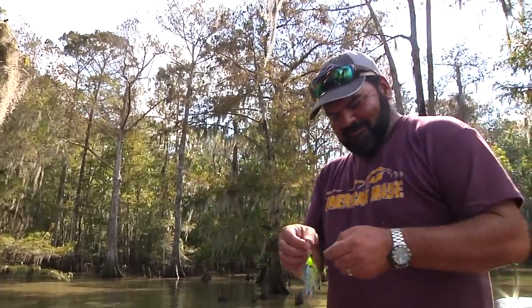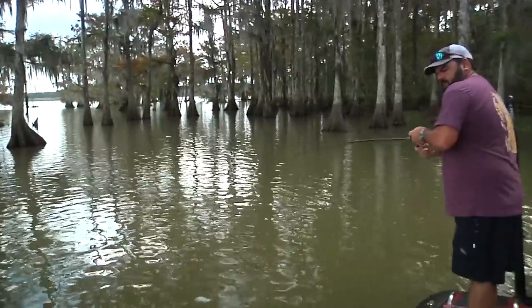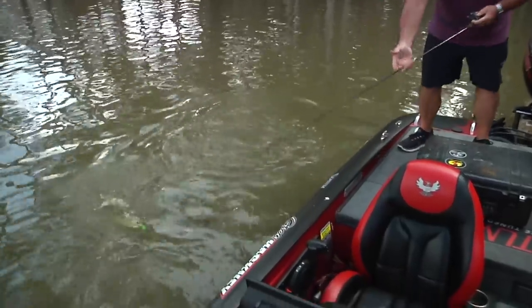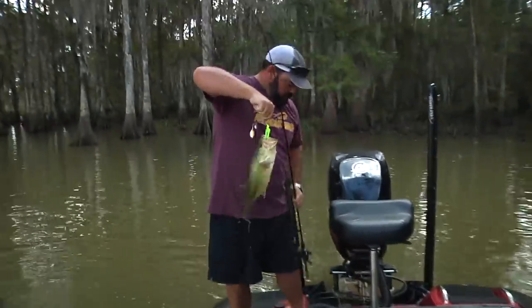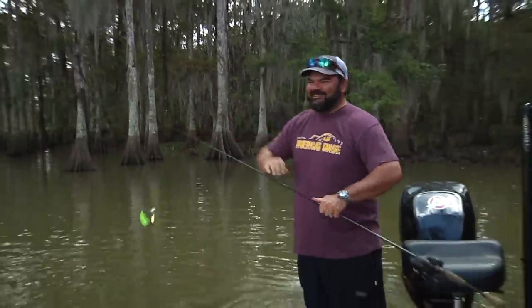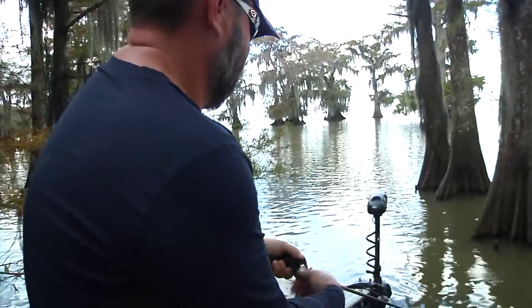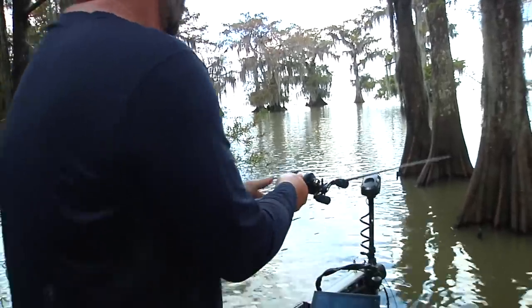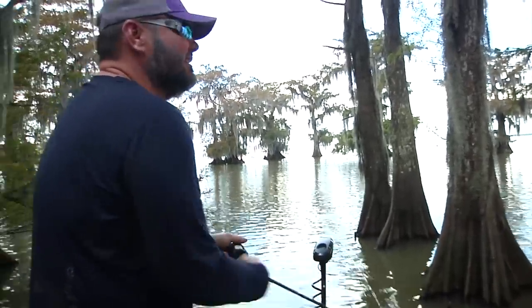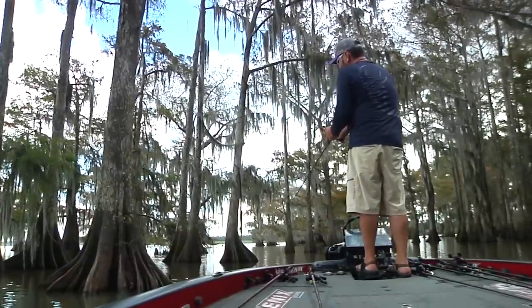I'll try not to put this one in the trees. One thing about when you're fishing these trees — it's real easy to fish over fish when the water's dirty like that. If you look at that water color, you can fish right over them.